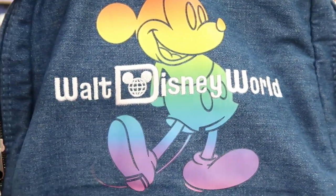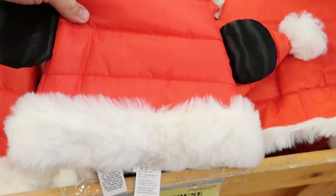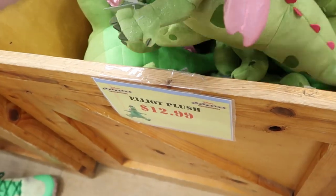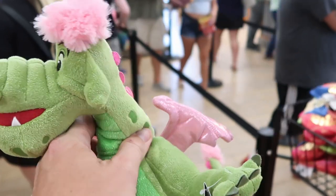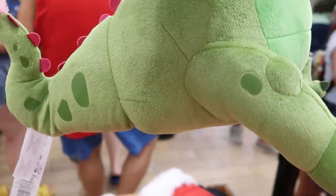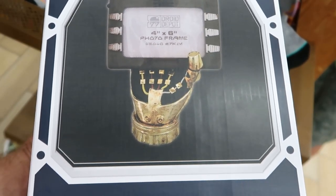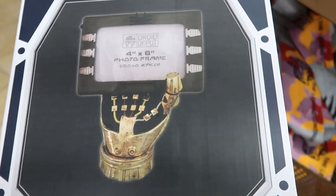They have Mickey Mouse quilted Santa hats for $4.99, originally $30 — really, really soft. For $12.99 they have ginormous Elliot plushies — this guy is so big and such a great deal. I've also never seen this before: a Droid hand frame, a 4x6 picture frame from Droid Depot — it's actually really, really heavy.